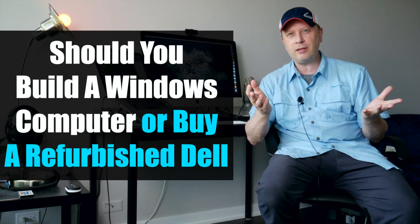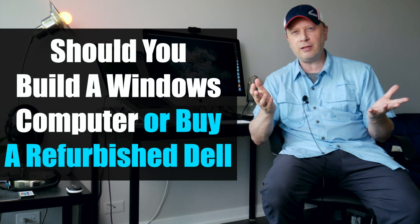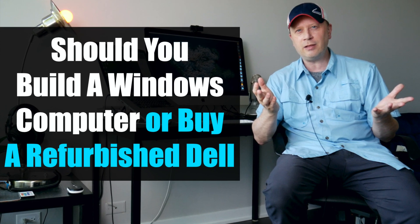So the question is, can you get a good value in a used or refurbished Dell computer from Amazon? Let's find out. Welcome back to my channel. I usually do Mac or Apple videos, but I do some PC content, which I said I'd get a little bit more into, and that's what this one is going to be about.